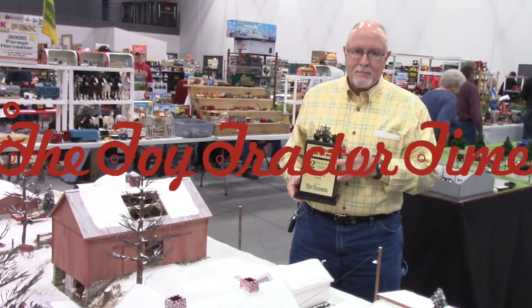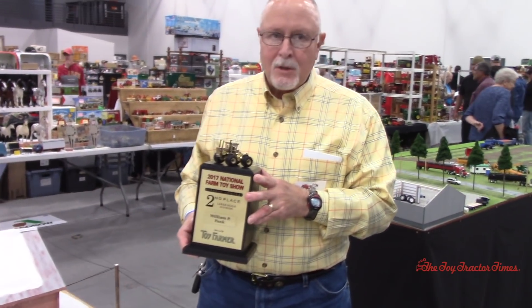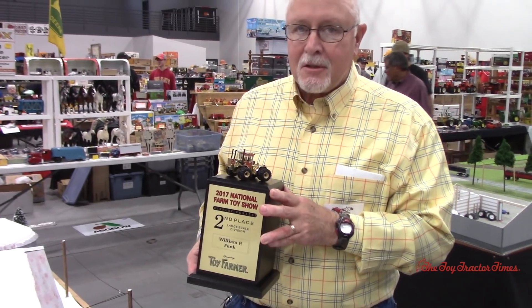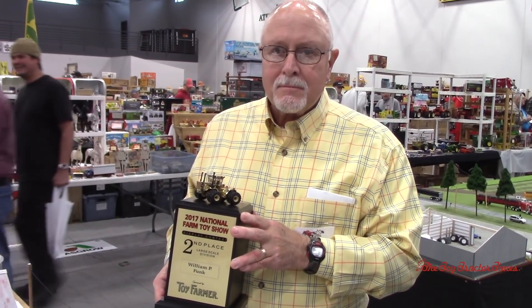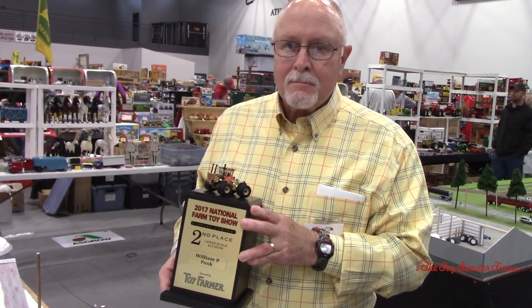Toy Tractor Times is here with William Funk from Grafton, Illinois, who has been at the National a few times. I think you might have taken a trophy home before too. Congratulations on a second-place spot in the large-scale division, and really looking forward to learning more about this great display.